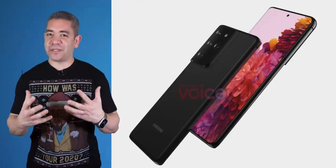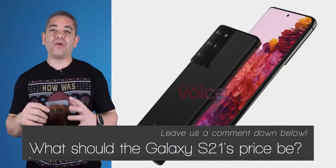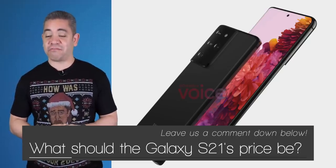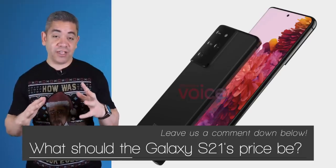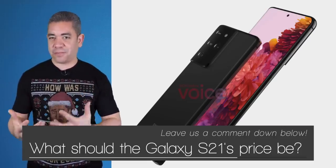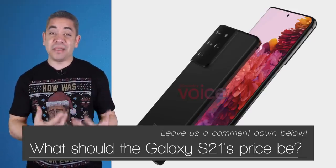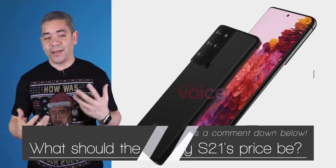Let us know in the comments what you think should be the price for the Galaxy S21 — what would be the ideal? In my case, I think the company really needs to consider launching a phone early next year in the $799 price bracket. I think that's like the sweet spot. I expected it to not have all the features of the others like they did with the S10e, but that was the most beloved Galaxy S10, so I think that would be the best strategy. Leave us a comment and let us know your opinion.